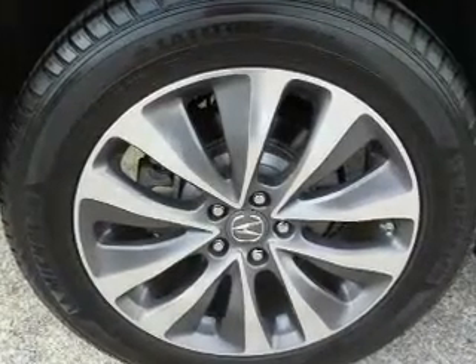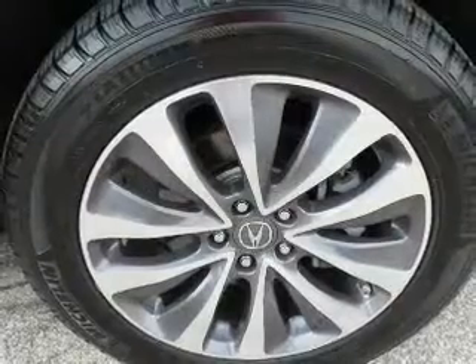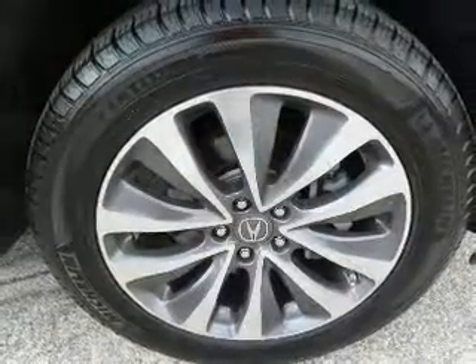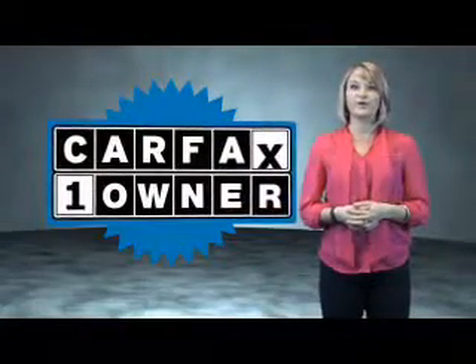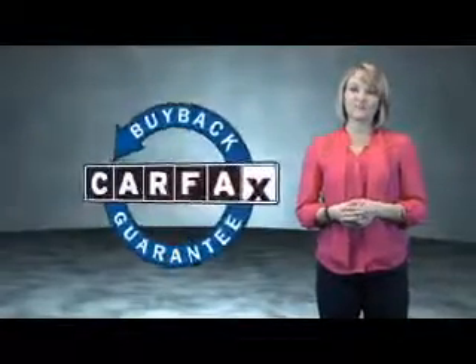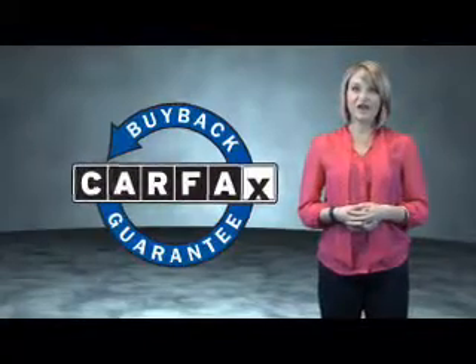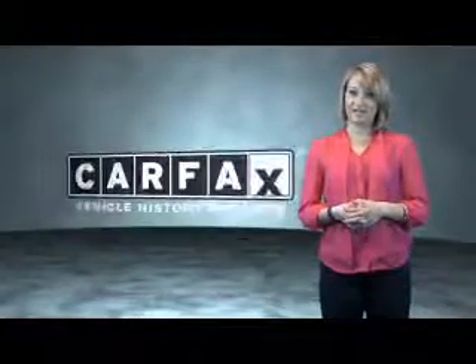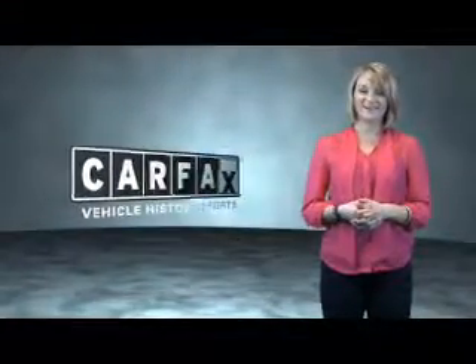Rest easy knowing this vehicle comes with a Carfax Vehicle History Report from Carfax, the most trusted provider of vehicle history information. Great quality at a great price. Call or click to contact us today. This is a Carfax one-owner vehicle which qualifies for the Carfax buyback guarantee. Be sure to find a complimentary copy of the Carfax Vehicle History Report online or contact the dealership. Just say, show me the Carfax.